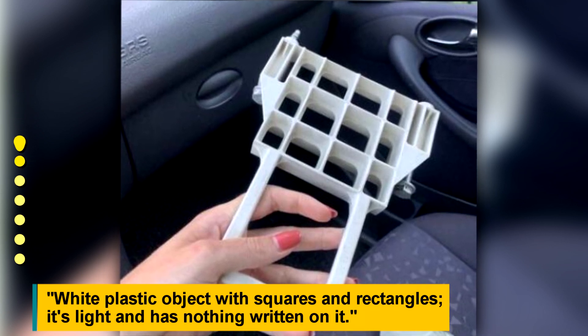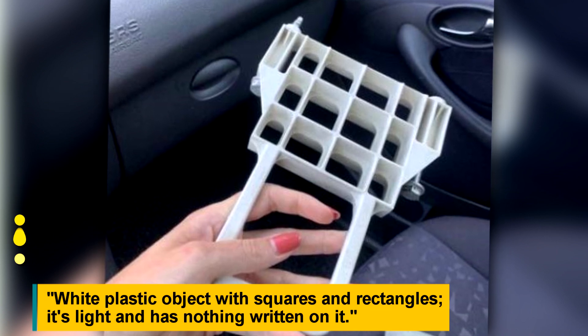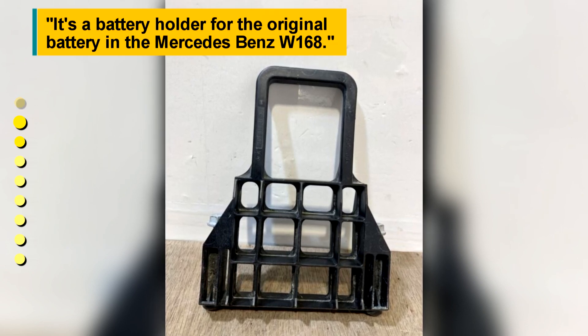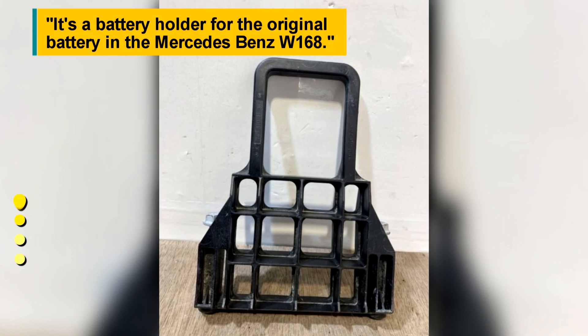White plastic object with squares and rectangles. It's light and has nothing written on it. It's a battery holder for the original battery in the Mercedes-Benz W168.